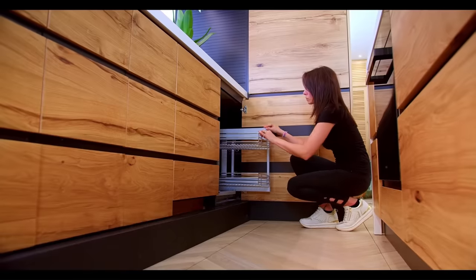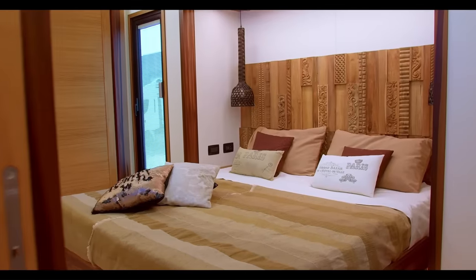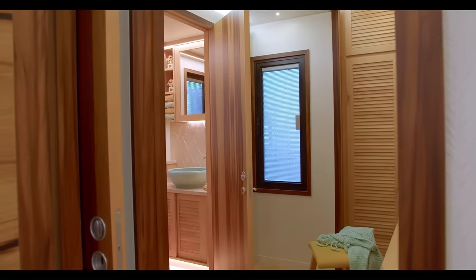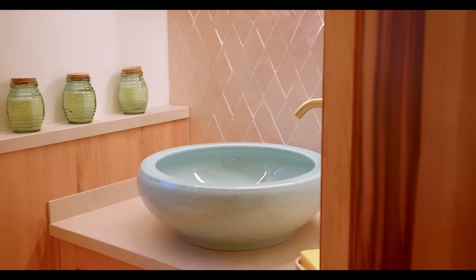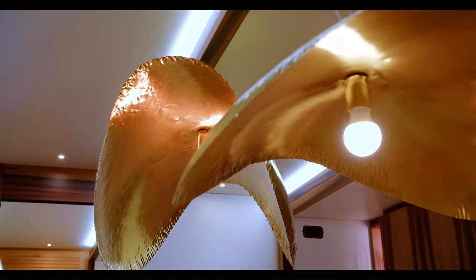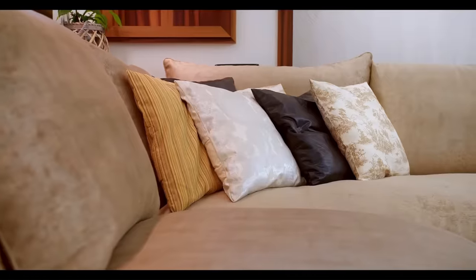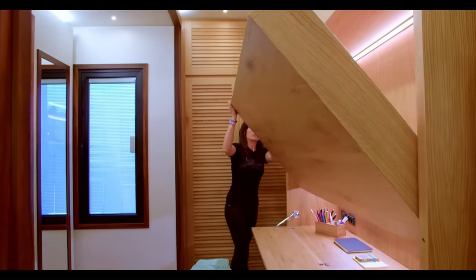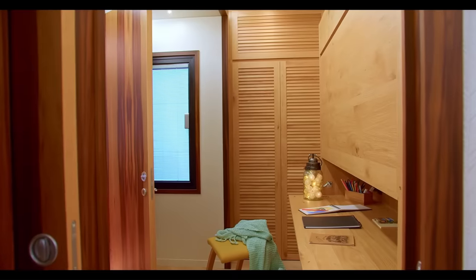The Aluna also features stainless steel appliances, a bedroom with a queen-size bed, and a bathroom with a separate shower and toilet. It is a great choice for those looking for a luxurious and comfortable motorhome, perfect for long-distance travel or campsite stays. It is also one of the most expensive motorhomes on the market, with a starting price of around $300,000.